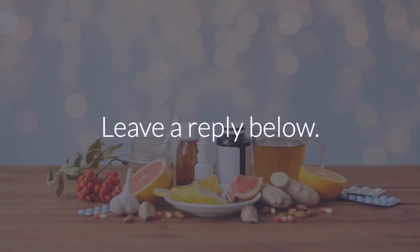Leave a reply below. If you like the video, give it a thumbs up and share it with your friends. For more recipes and tips, subscribe to the channel.